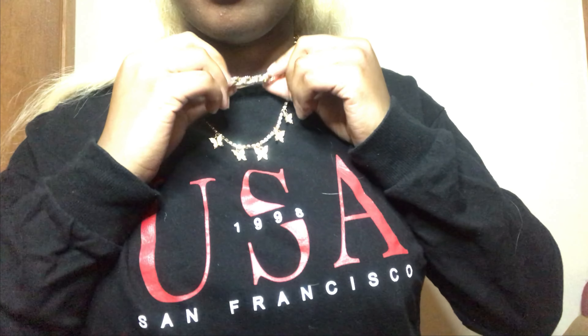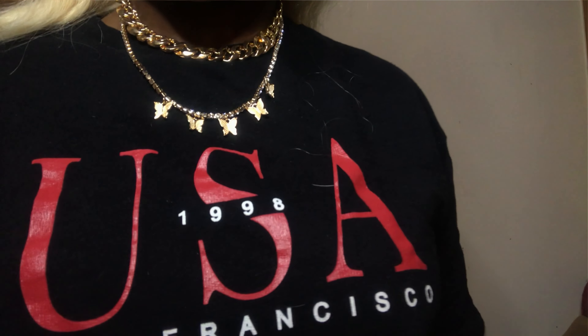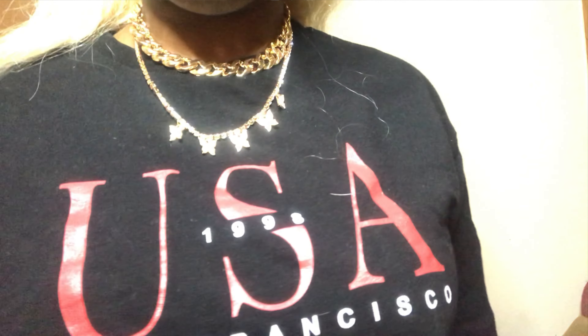Before we get into the try-on portion, I'm going to show you guys a few miscellaneous items. The first two items are actually a two-piece set — this chain set. Honestly, when I saw this on SHEIN I just had to get it because it's more so my style.